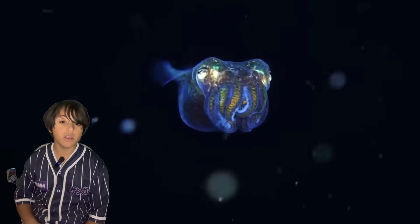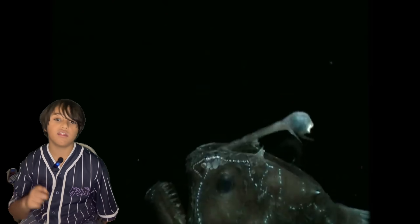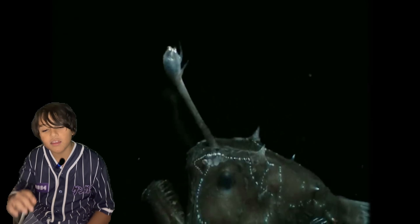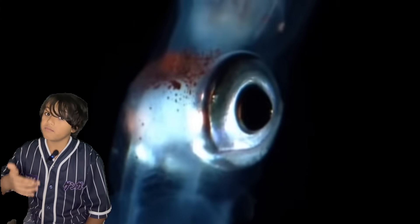Bioluminescence can also be used for feeding and attracting prey, especially in the deep. There is a species called an anglerfish, or the American term football fish. The anglerfish has a little kind of horn on its head with a light on it, which normally attracts prey. The light helps it navigate through the dark below the sunlight zone where there isn't much sunlight, and it's also good for attracting prey. So instead of the predator chasing the prey, it's the prey chasing the predator.